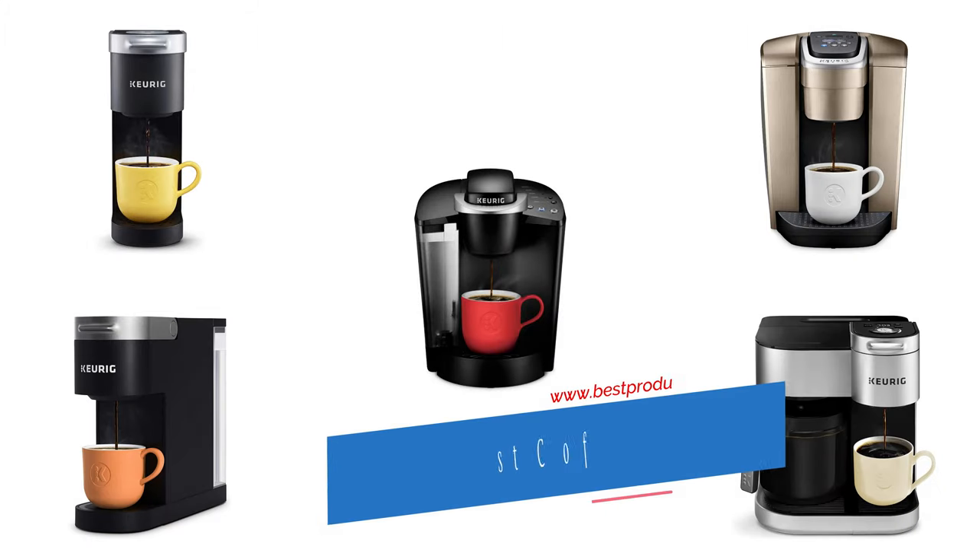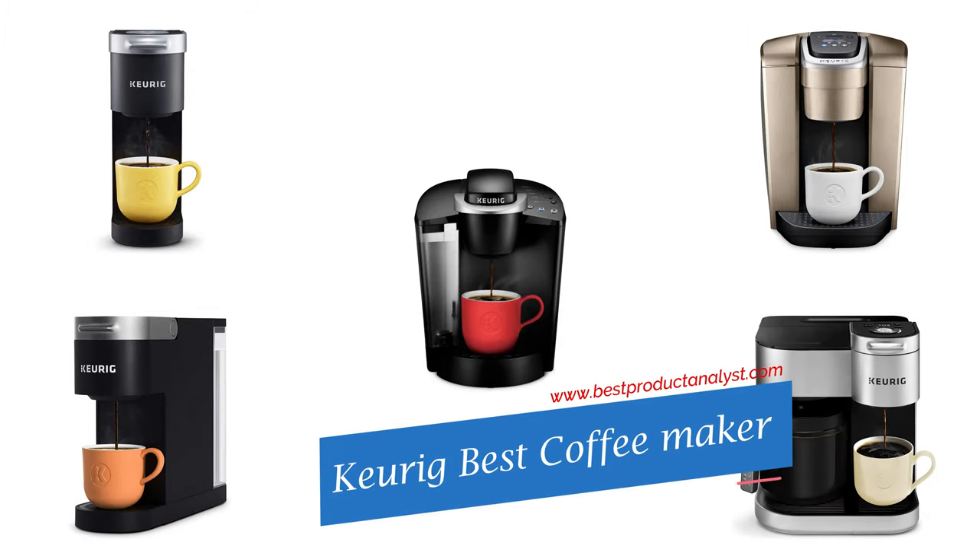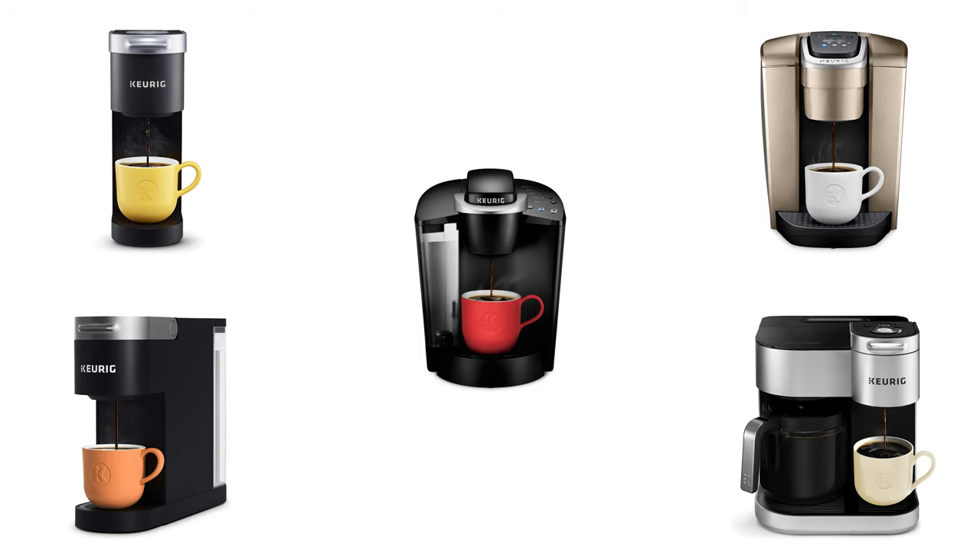Welcome to our channel BPA. Today's video we will show you top 5 Keurig brand coffee makers, so you can buy the best Keurig coffee maker from our list.